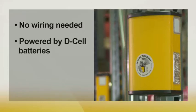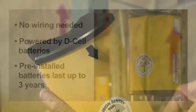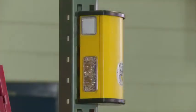There's no need for expensive electrical wiring. Collision Sentry is powered by ordinary D-cell batteries that, depending on use, can last two to three years. They're already installed and ready to go with just the pull of a black tab.